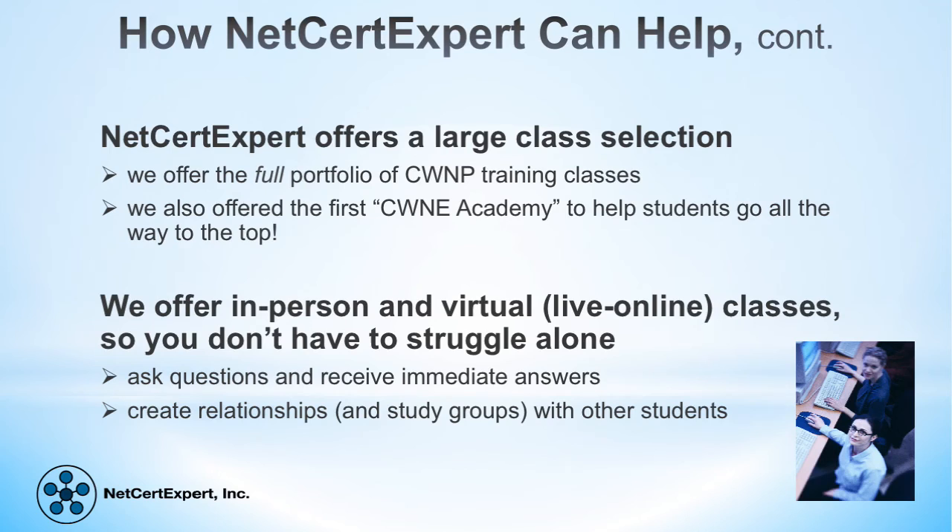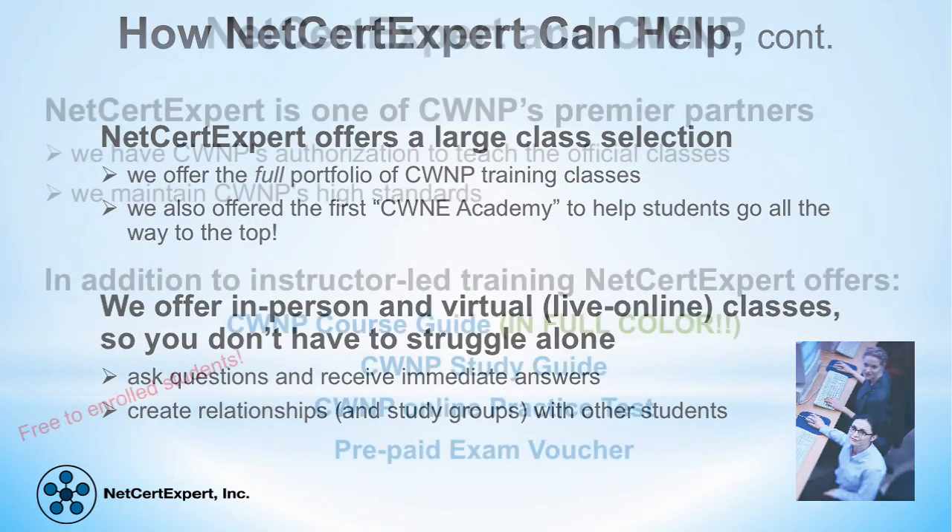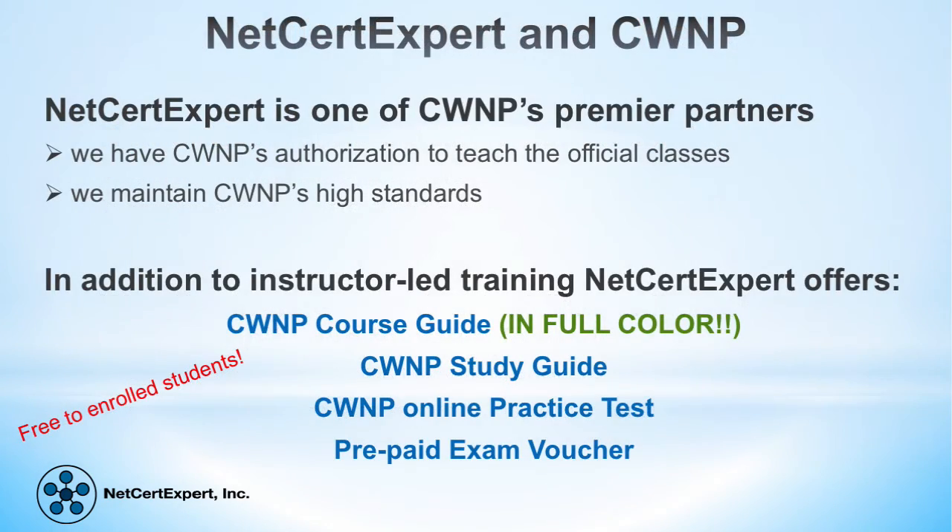We offer both in-person and virtual learning environments so you don't have to struggle alone. NetSert Expert is committed to maintaining high standards of training and provides a professional environment in which the student can learn. In addition to top quality training, we also offer a number of bonuses for free to our students when they enroll in a CWNP class: the official CWNP course guide, which is unavailable to buy anywhere — you can only get this through a CWNP learning center. Also included are the official CWNP study guide, access to CWNP's official online practice test, and a prepaid exam voucher.